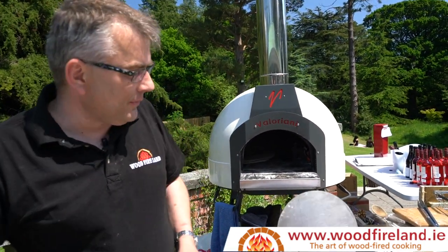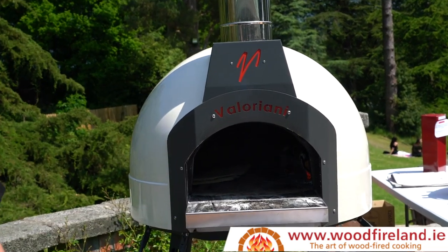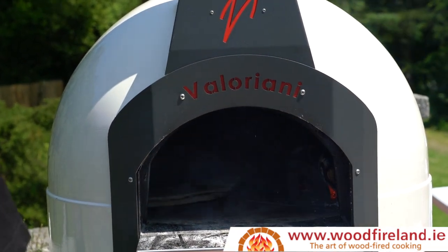You'll find us today in Avoca in Kilmeccannock in the beautiful Garden of Ireland, County Wicklow. We're trying to draw your attention to the Baby Valoriani — the latest offering from the Valoriani family in Tuscany. Woodfireland are the distributors in Ireland.